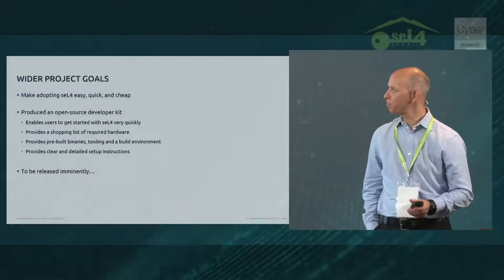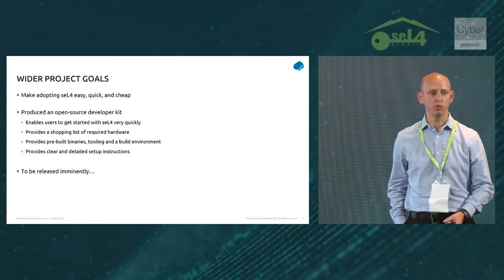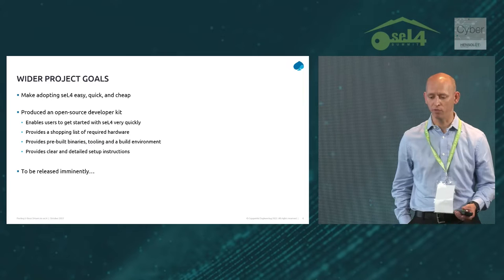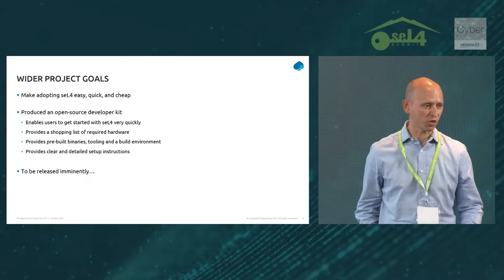A bit of background on what we've been doing. We've been working on a project funded by the NCSC in the UK. The goal of our project is to lower the barrier of entry for new users to seL4. The main output of our project is an open source developer kit that provides users with everything they need to get up and running quickly with seL4.